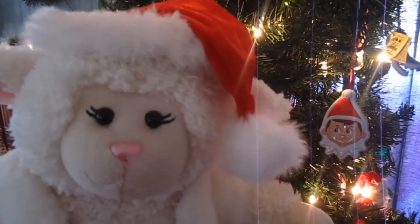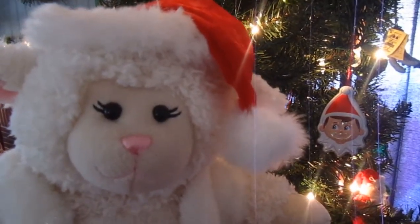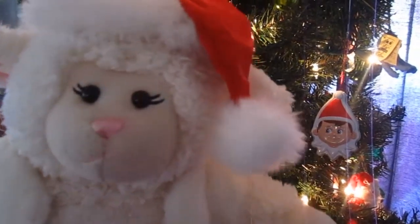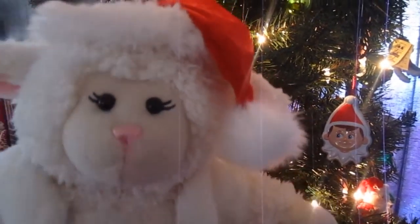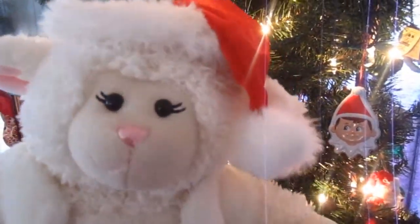We'll talk about decorations, clothing, and we'll also be doing kid-friendly crafts and cooking. And we'd like to see what our Elf on the Shelf, Sprinkles, is up to. He comes and visits us every year, and this year is no different.